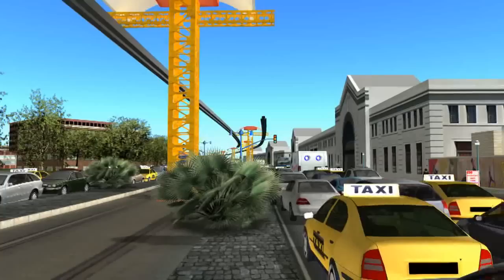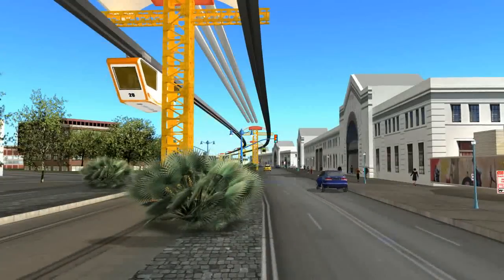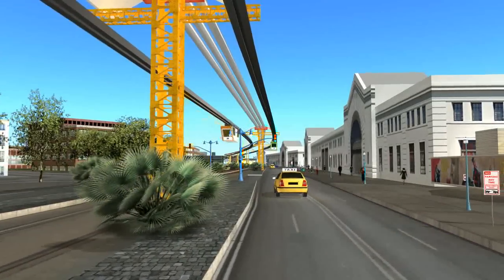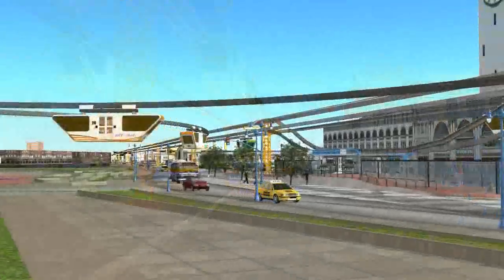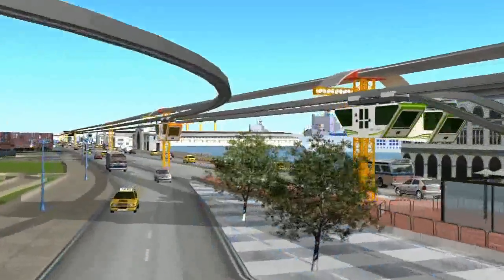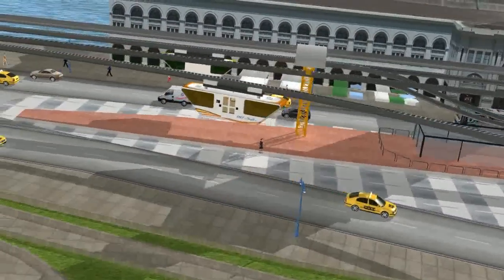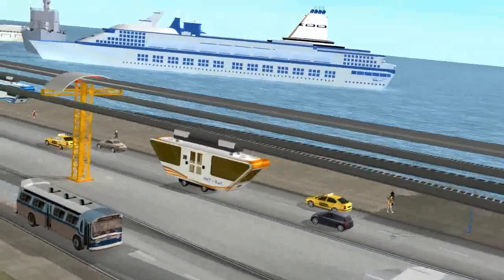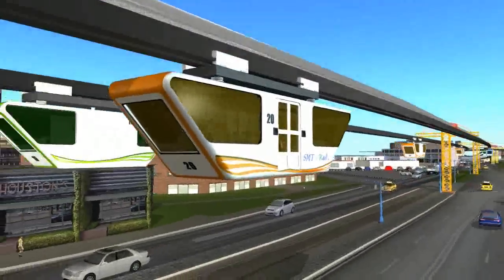The solution is here. Introducing the SMT Rail — the world's first fully automated, self-powering smart cart transportation system. Cutting-edge nanomagnet technology, varying cart sizes, and breakthrough design allow the SMT Rail system to fit all transportation needs, from smaller municipalities to major metropolitan areas.